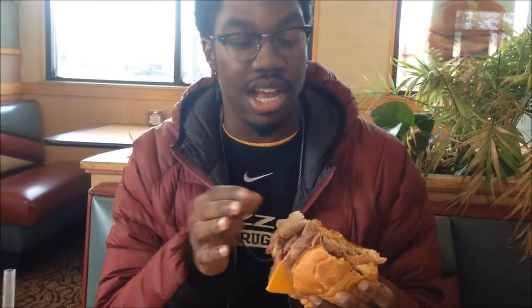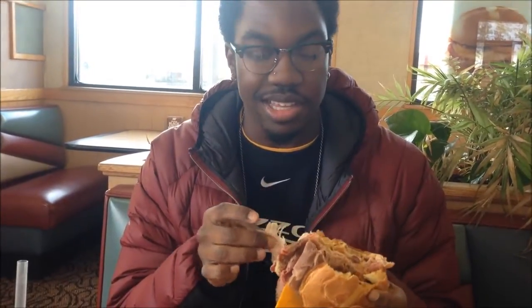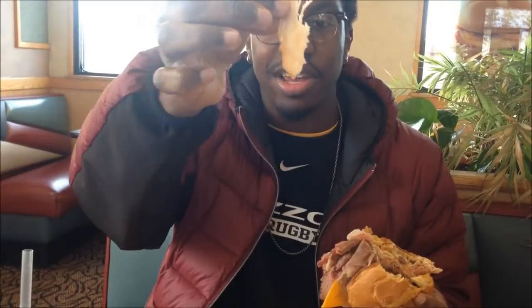Arby's meat is actually really nice quality — it's not your frozen meat. This beef is nice, this turkey is nice. This is quality turkey right here.